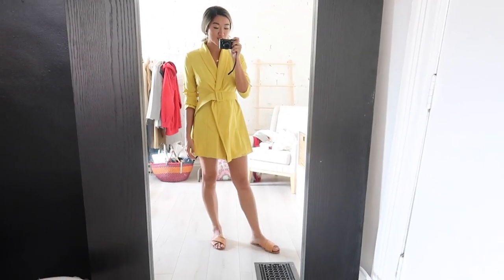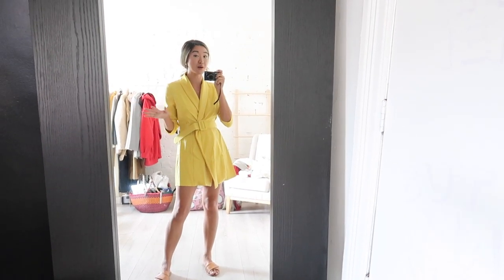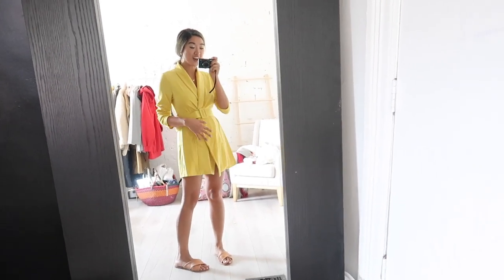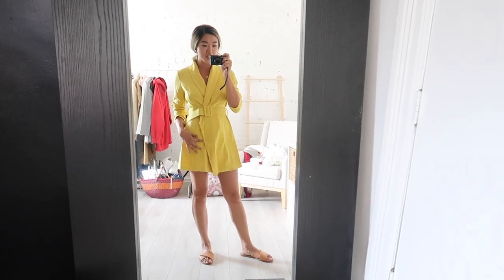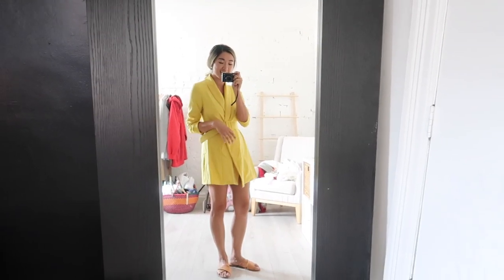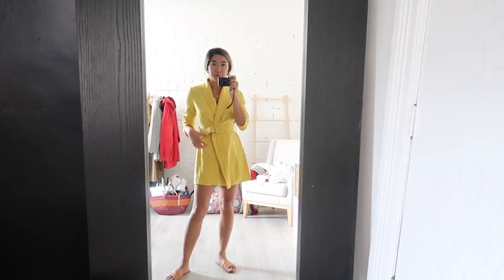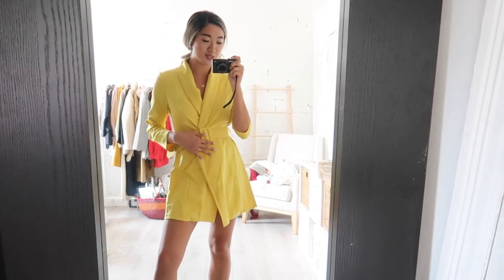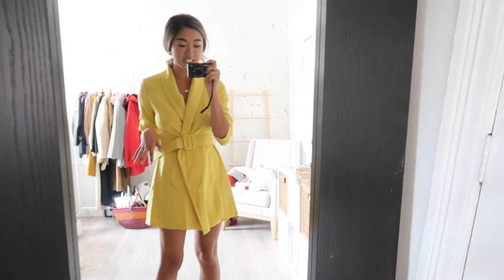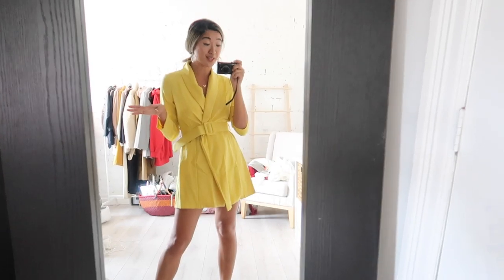Here is the yellow blazer dress on, and it is so cute — maybe because it's yellow and you guys know I love yellow. This is such a cute piece to go on a date night in and look really chic. It's probably a little short for the office, but it's such a cute and sophisticated way to wear a mini dress. The pop of yellow is such a happy color. I'm wearing shorts underneath, but it's definitely a very cute party look.